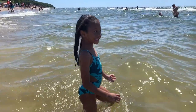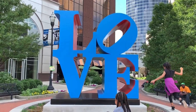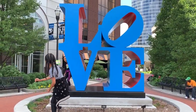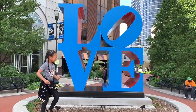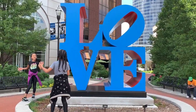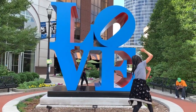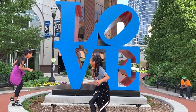Number six: snap a selfie at the LOVE sculpture. I'm a big fan of public art, and one of the most iconic sculptures currently in Grand Rapids is the LOVE sculpture. It was unveiled in May of 2018 and is by the artist Robert Indiana. The LOVE sculpture is also in Philadelphia, New York, and a couple of other cities around the world, but it's definitely become an icon for Grand Rapids — so make sure you check it out.